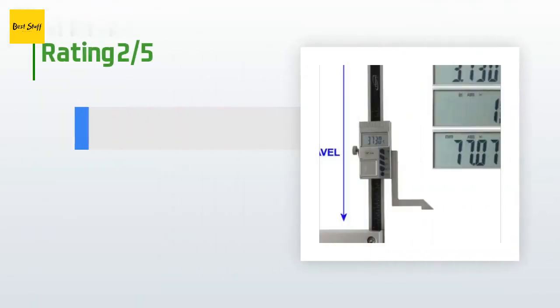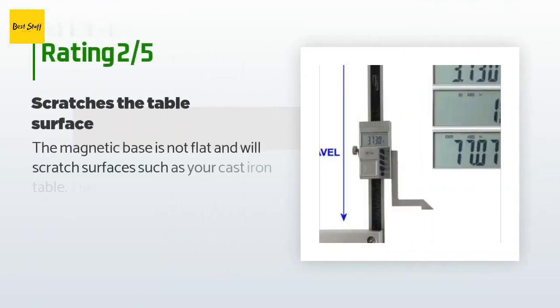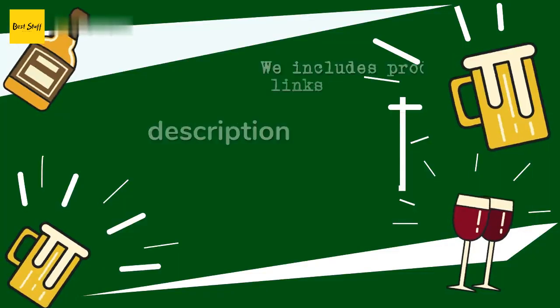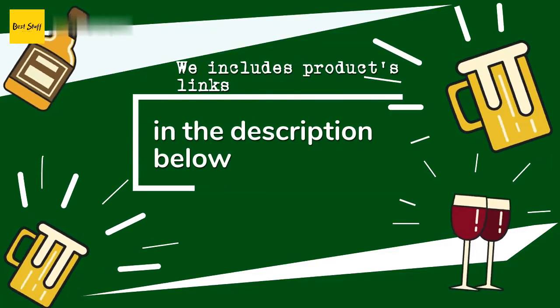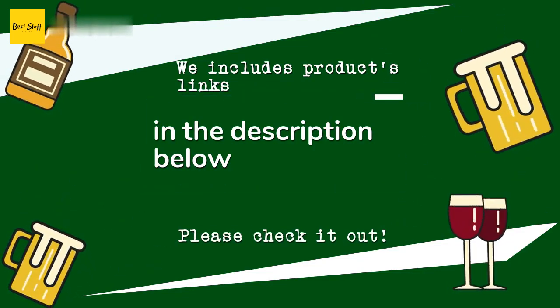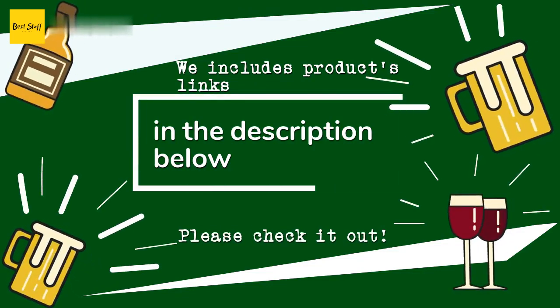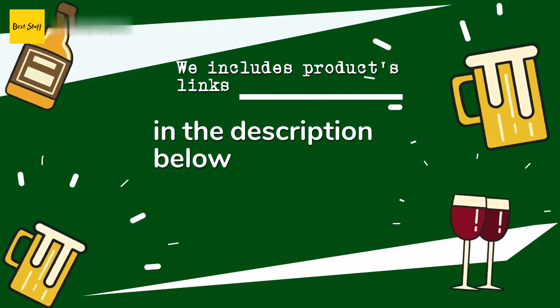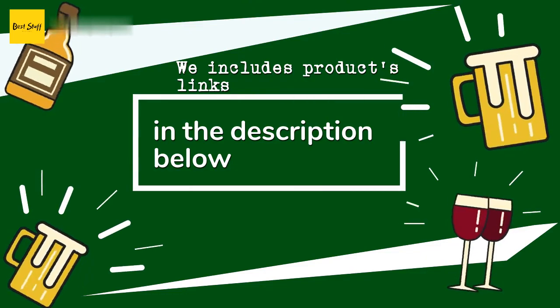An unhappy customer said the magnetic base is not flat and will scratch surfaces such as a cast iron table. That was the last product on our list. Thanks for watching — hope you liked it. As always, all the links to the products will be in the description below, so if you want to find the best prices and more information, be sure to check them out.